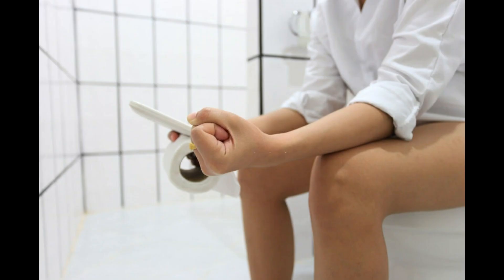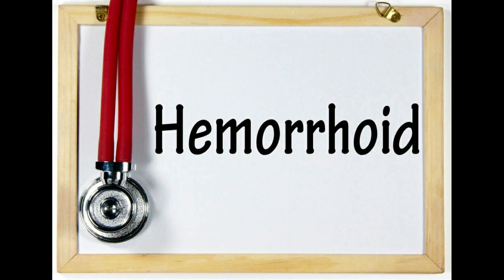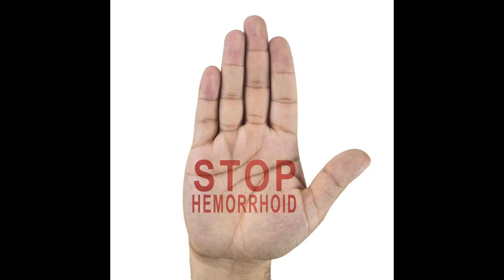Hemorrhoids are not a life-threatening situation and can be managed without intervention if needed. The good news is that interventional radiology is actively looking into the subject and should soon provide a solution that offers a good compromise between first-line therapies and invasive surgery. Thank you.